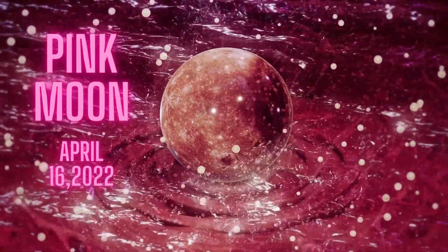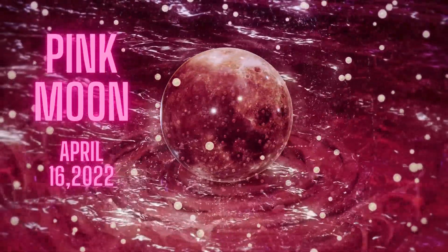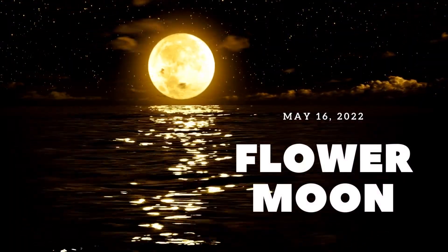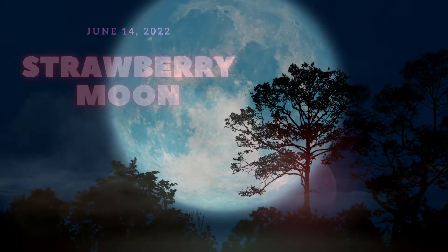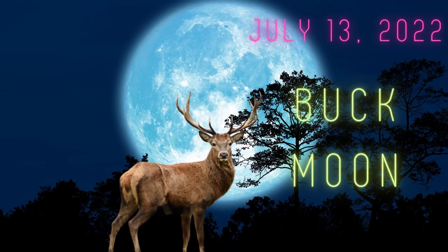April 16th, 2022 saw another full moon called the Pink Moon. On May 16th, 2022, the Flower Moon was sighted. The next full moon occurred on June 14th, 2022, also called the Strawberry Moon. There was a Buck Moon on the 13th of July 2022.